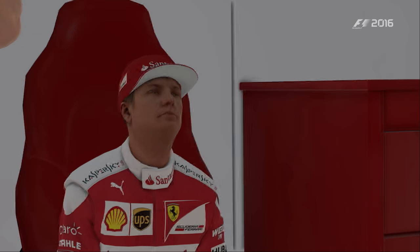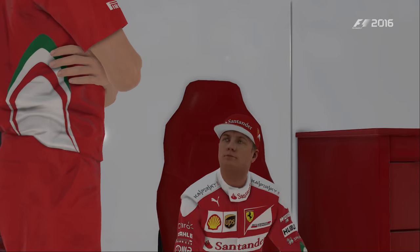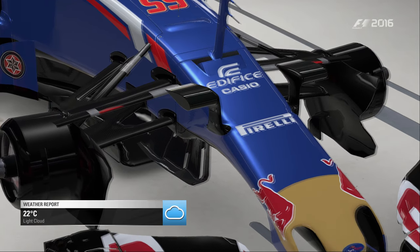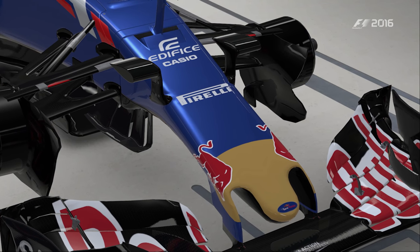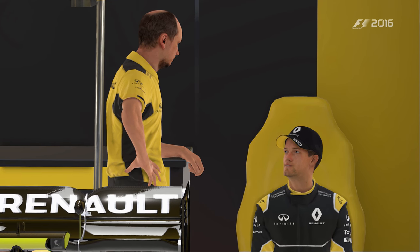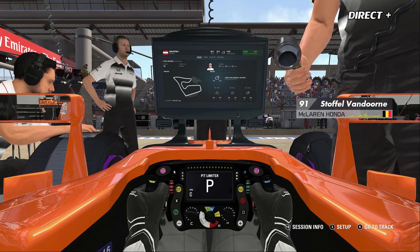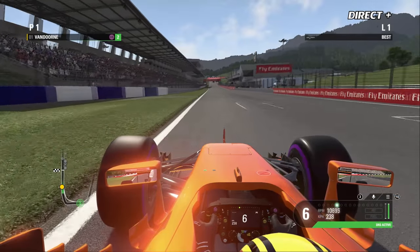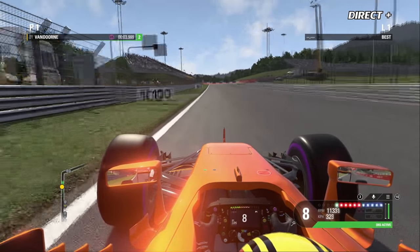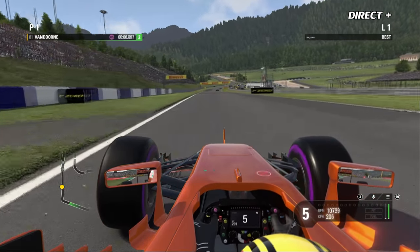Samedi après-midi, le soleil est présent pour l'une des séances les plus chaudes du week-end. Certains pilotes doivent réajuster la mécanique, notamment l'ouverture des écopes de frein et l'accès de l'air aux radiateurs. On demande à Stoffel Vandorne de sortir assez tôt car il pourrait y avoir du monde sur la piste. Rappel du principe des qualifications : trois séances — Q1, Q2, Q3 — éliminant cinq pilotes à chaque fois.